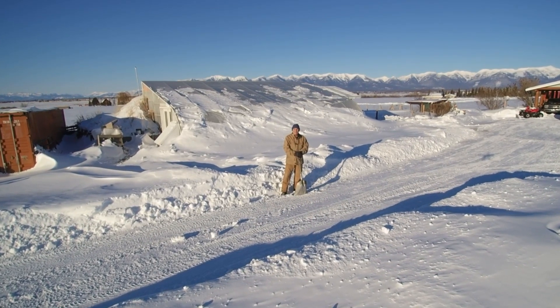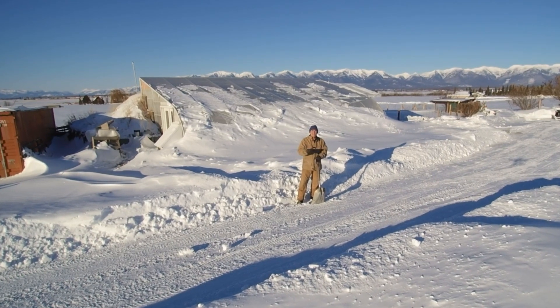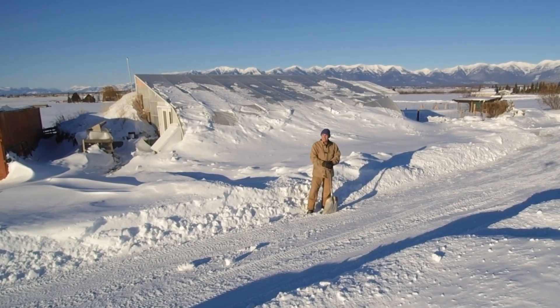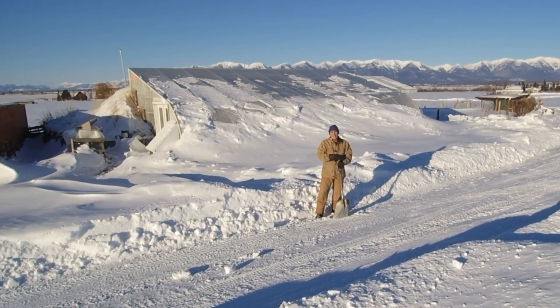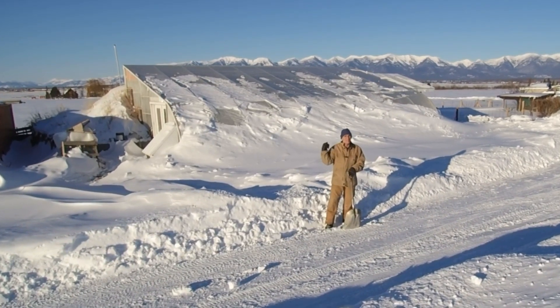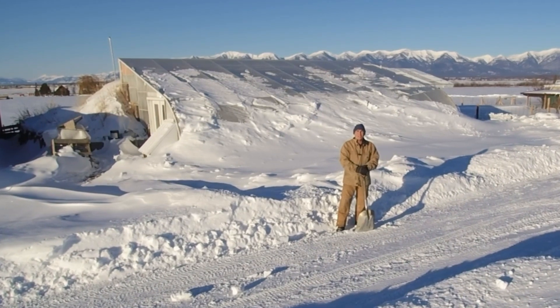It's the second week in March and we've barely had a handful of days above freezing since November. You can see for March we have a lot of snow and it's really cold. Right now it's about 14 below and it's up about 40 in the greenhouse. The sun's been shining, but it's a cold one.